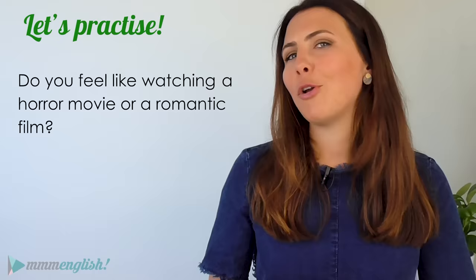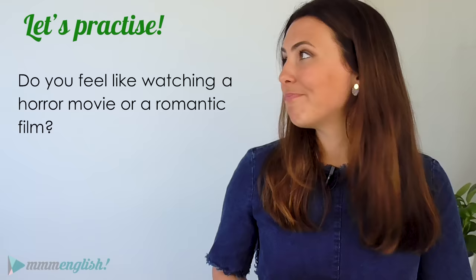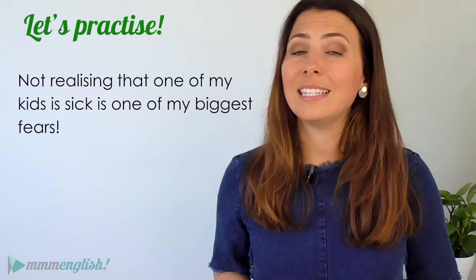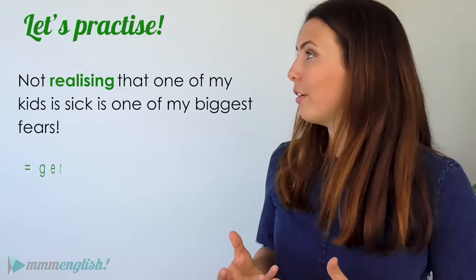Do you feel like watching a horror movie or a romantic film? Watching is the gerund, and it's used as an object. Next: not realising that one of my kids is sick is one of my biggest fears. The gerund is realising, and it's used as a subject.